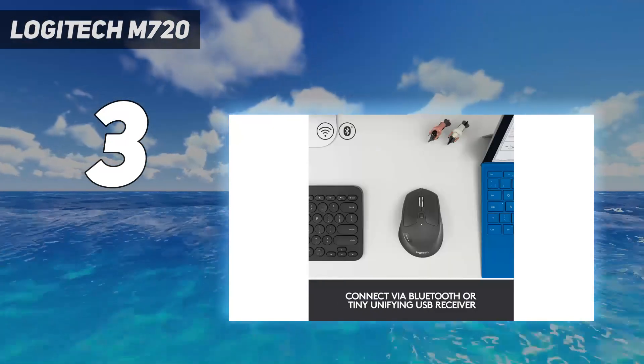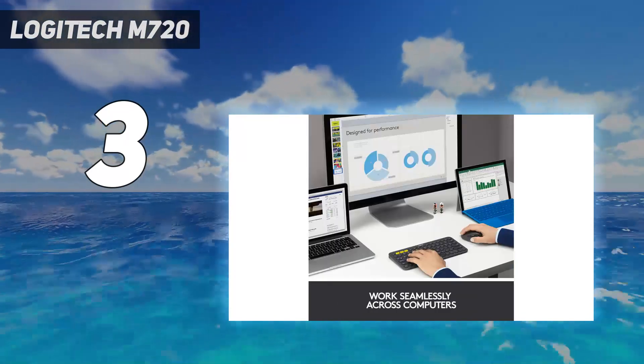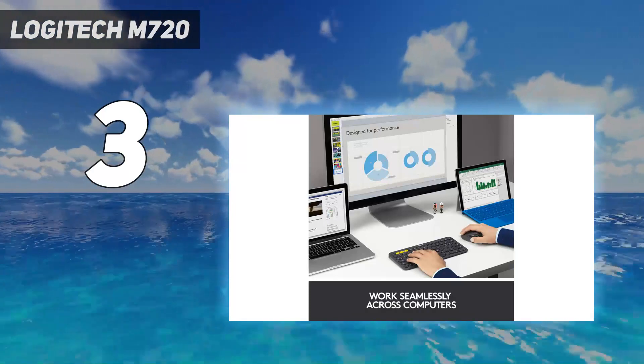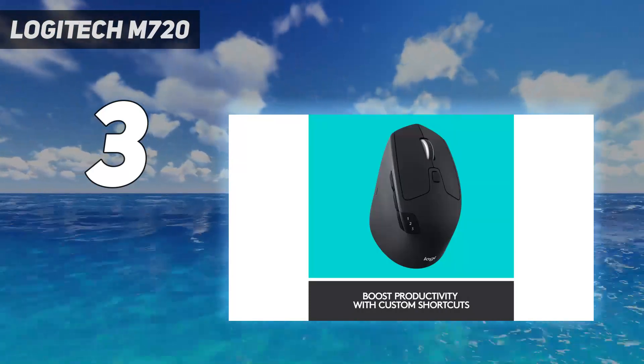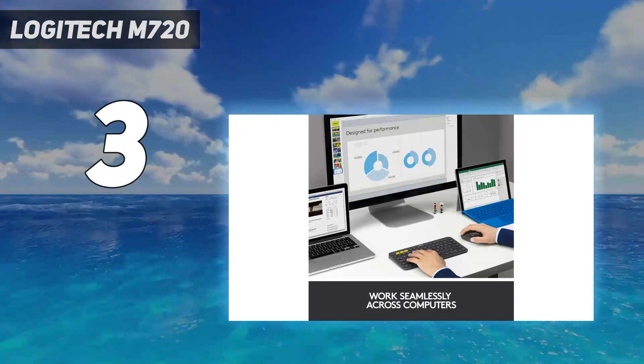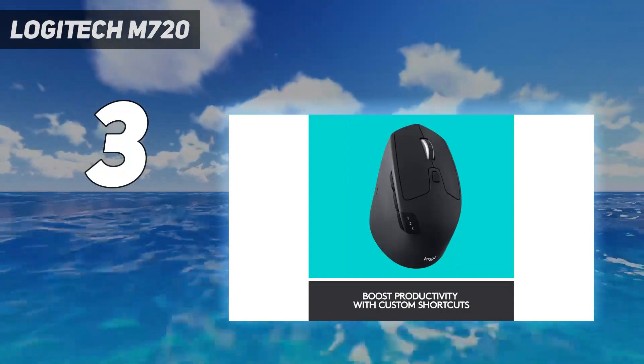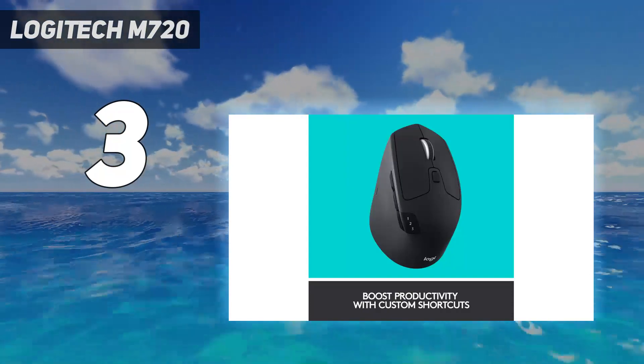Depending on where you're shopping, you may see the similar-looking Logitech Precision Pro, which is the same mouse as the M720 Triathlon but has a darker-colored bottom plate. The Precision Pro was previously a Costco exclusive, but has recently been on sale from other retailers and can be less expensive than the more common M720 Triathlon-branded variant.